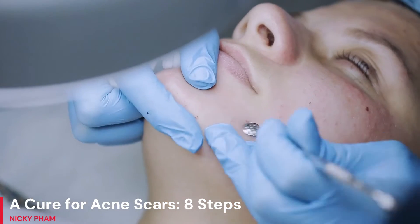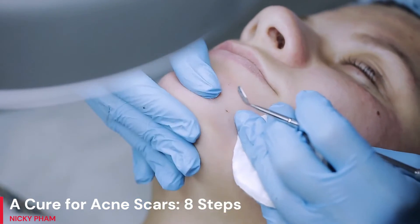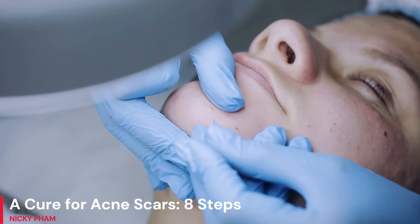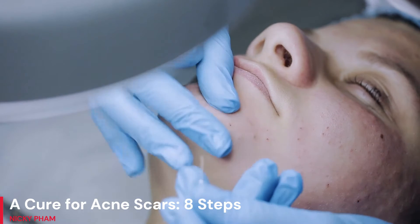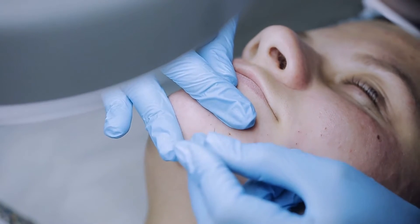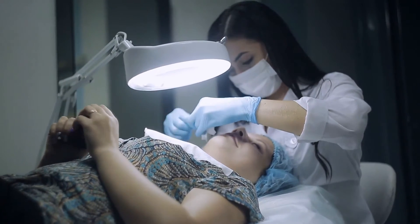Acne scars may be treated in two ways: naturally, for little expense, and by dermatological operations, which might be rather costly. But the effectiveness of treatments for acne scars still depends on how mild or severe the scarring is. The following are some methods for removing acne scars without using harsh chemicals.